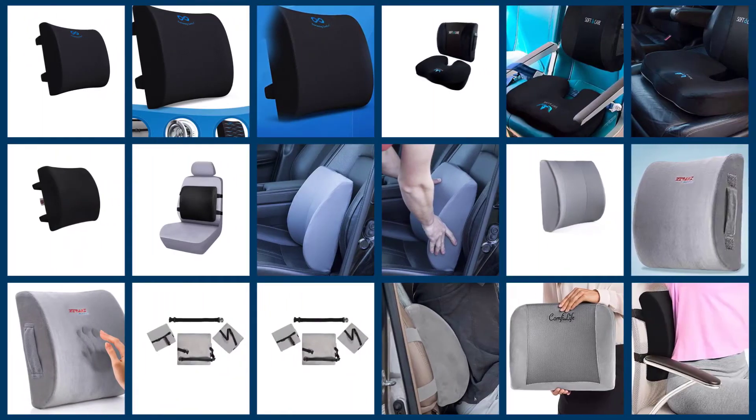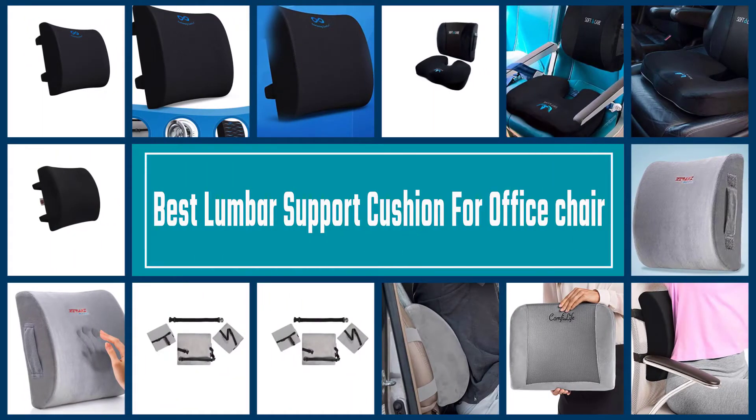Lumbar support pillows can be used by anyone, even if they do not experience back pain. Here are the best lumbar support pillows on the market today.